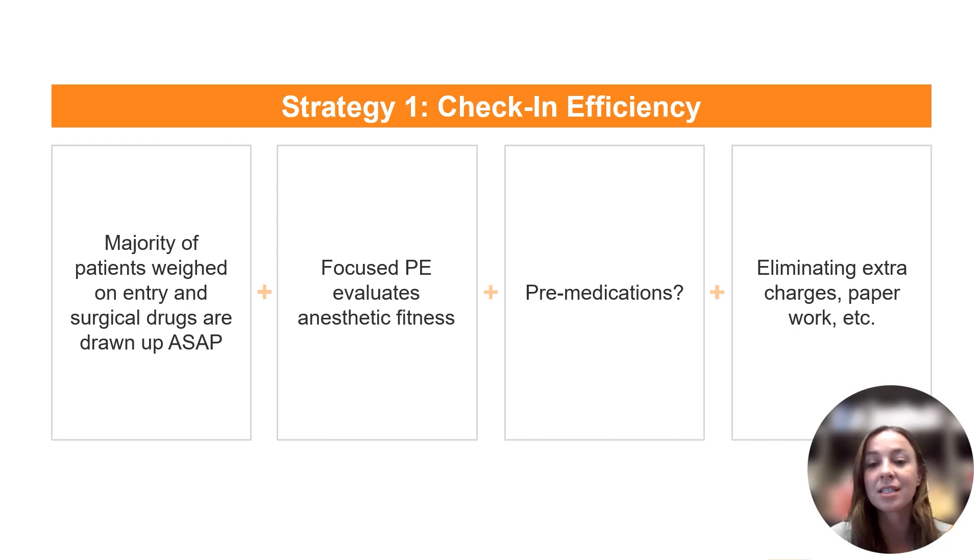The first strategy we'll talk about is check-in efficiency — getting everyone in the door, into their kennels, and getting ready for our surgical day to begin. The majority of patients are weighed on entry. This is mostly applicable to dogs, but depending on your facility it can be more tricky to weigh cats upon entry. This can look like a runner, a technician, or in the right circumstance an owner getting a weight on the patient. It is essential that we have accurate weights, so when using runners or owners it's important to have systems in place to ensure they are weighing in the right units and that all limbs are on the scale. Surgical drugs should be drawn up as soon as we have a weight, with one person pulling up drugs as soon as the first patient comes in the door and continuing throughout check-in.